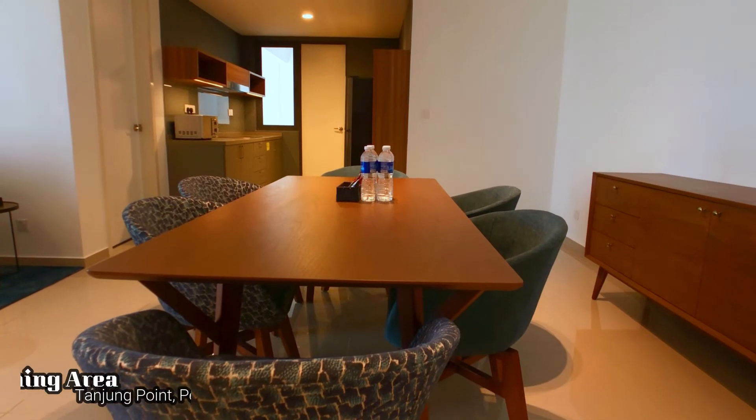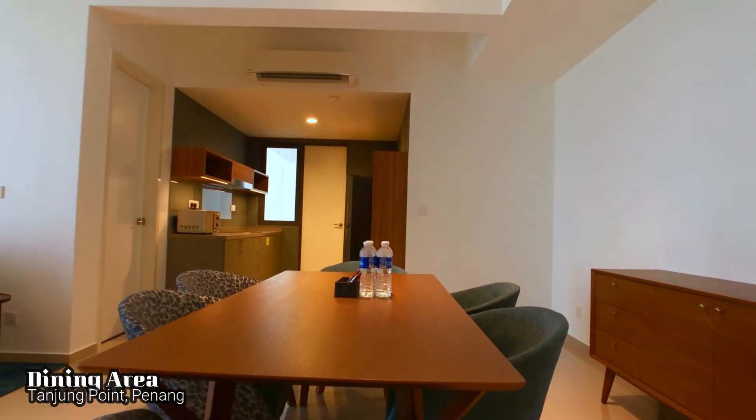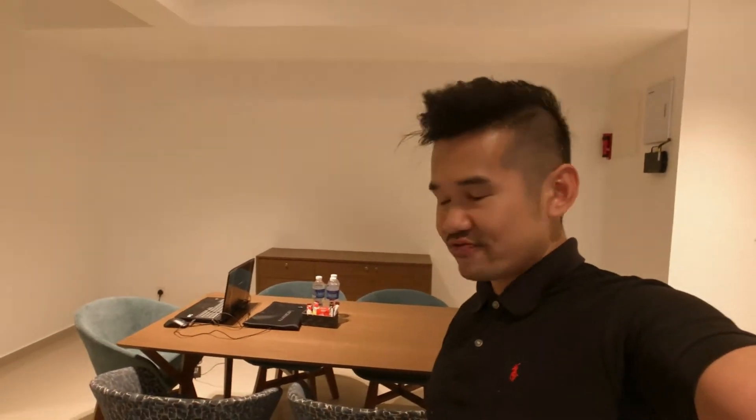And right behind the living room is actually the dining area. It has a big table that seats 6 persons. I placed my laptop there for a little bit of work just now, and I think it now acts as a scale of size for you guys to see how comfy it is.